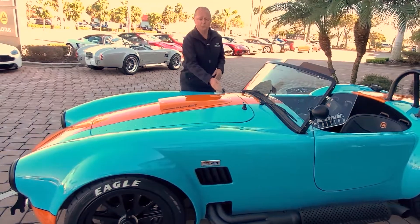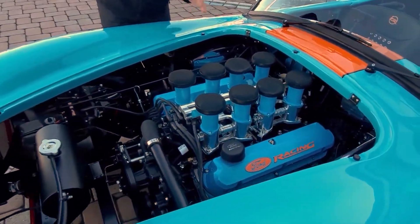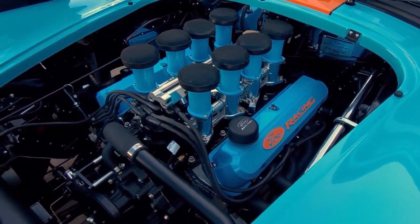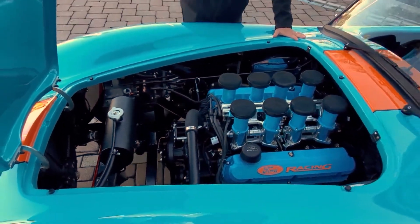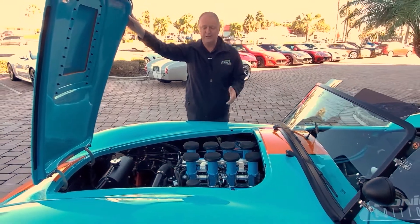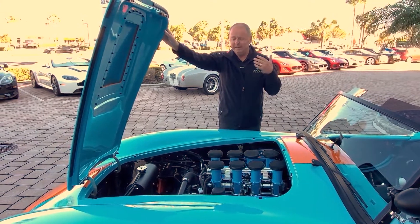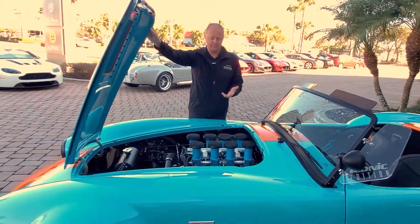For such a unique car, we need a unique motor — 427 cubic inch with eight individual fuel-injected stacks. We got a dyno on this car; gross horsepower is 544, and the car still weighs only about 2,400 to 2,500 pounds. As you can see, it's going to be a beautiful power-to-weight ratio on this vehicle. It is so impressive to drive, and the sound is absolutely amazing.